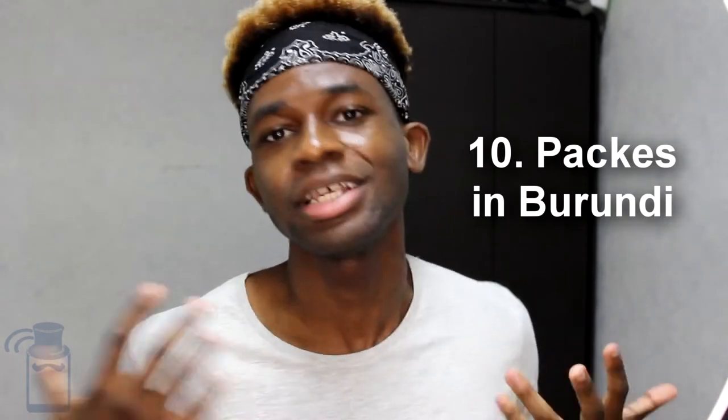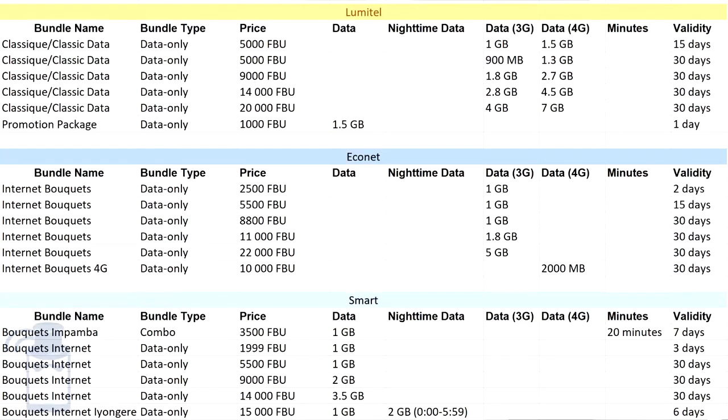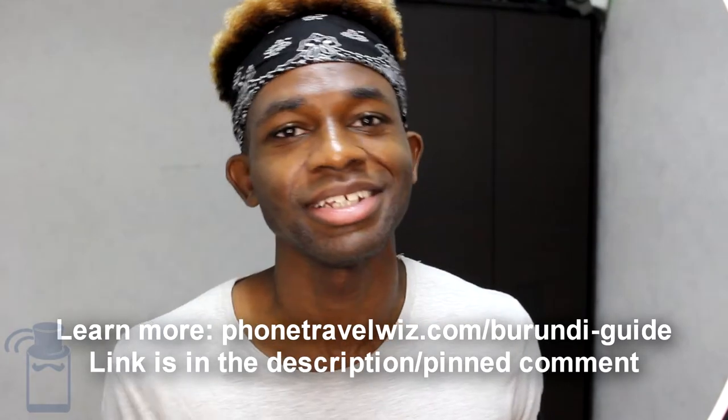Now let's talk about the packages offered by each operator. I'm showing a table on screen — I'll zoom in for each operator. Note that these are not all available packages; Lumitel alone has 50–70 different packages. I focus on packages with at least 1 GB of data up to 5 GB, excluding special night or social media packages. For the full list, visit phonetravelers.com or check the description and pinned comment.